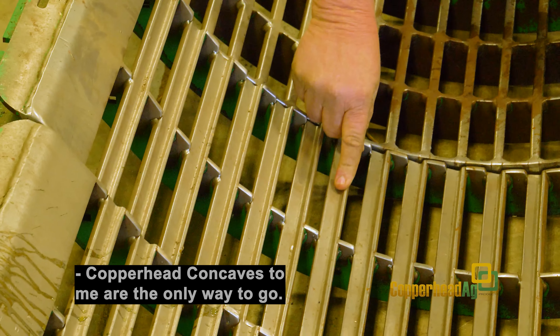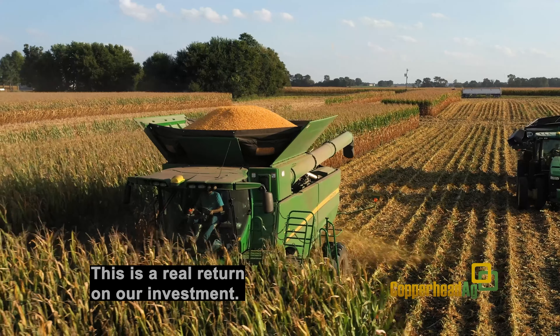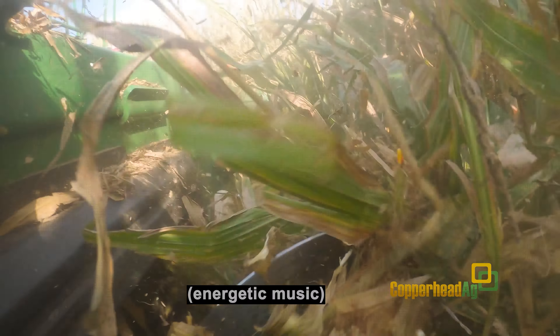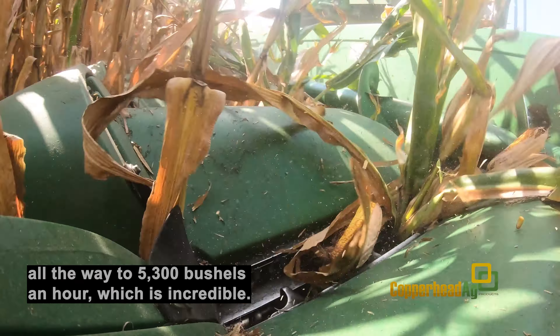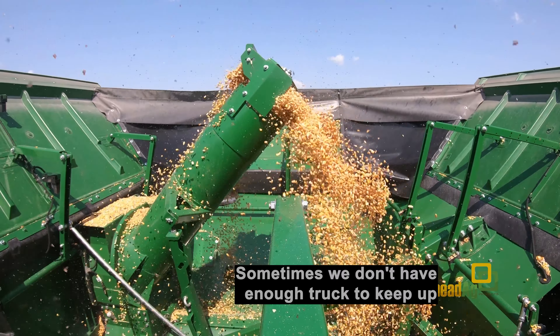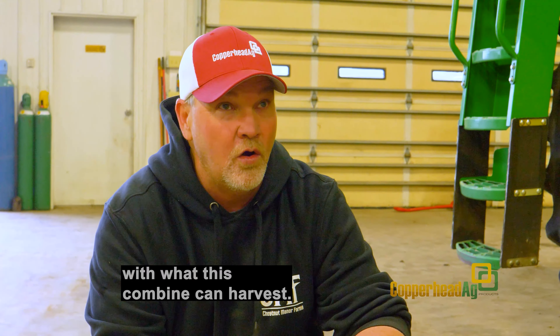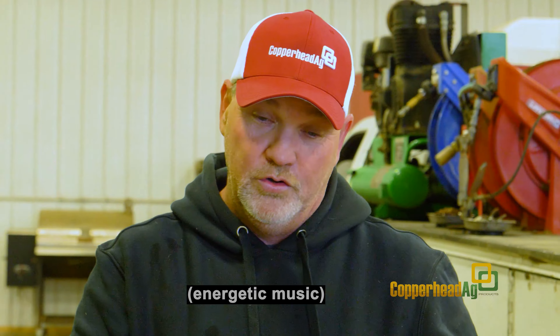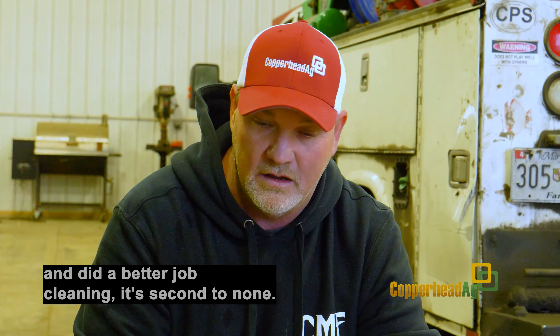Copperhead concaves, to me, are the only way to go. This is a real return on our investment. When we went to these, we took an automatic increase all the way to 5,300 bushels an hour, which is incredible. Sometimes we don't have enough trucks to keep up with what this combine can harvest. Used less horsepower, less fuel, and did a better job cleaning. It's second to none.